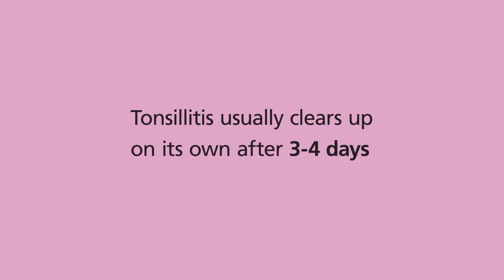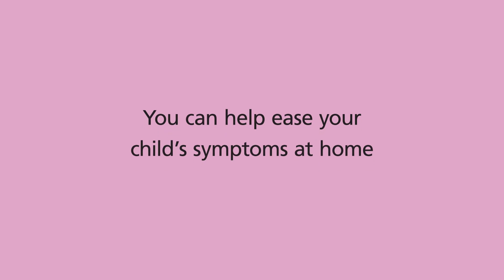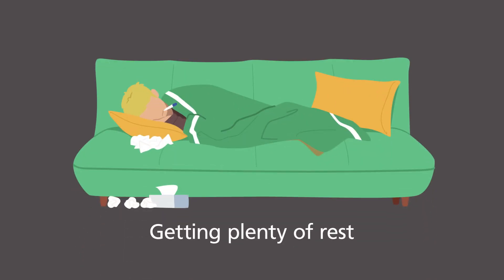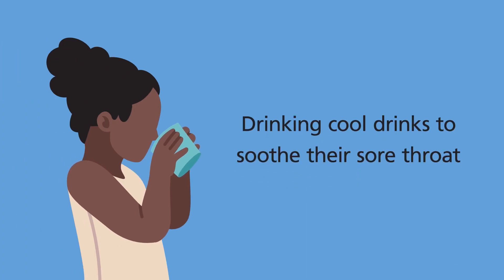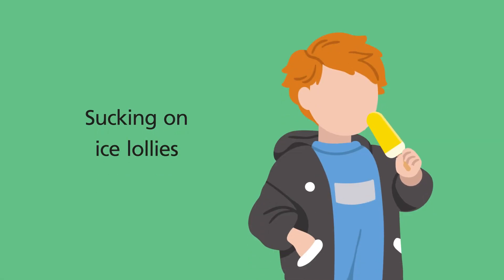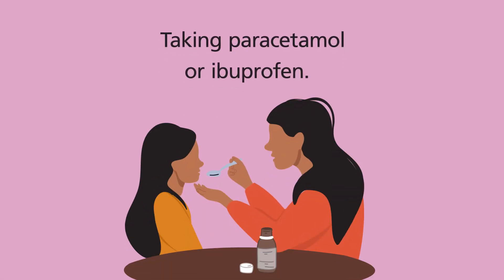Tonsillitis usually clears up on its own after three to four days, but you can help ease your child's symptoms at home by making sure they are getting plenty of rest, drinking cool drinks to soothe their sore throat, sucking on ice lollies and taking paracetamol or ibuprofen.